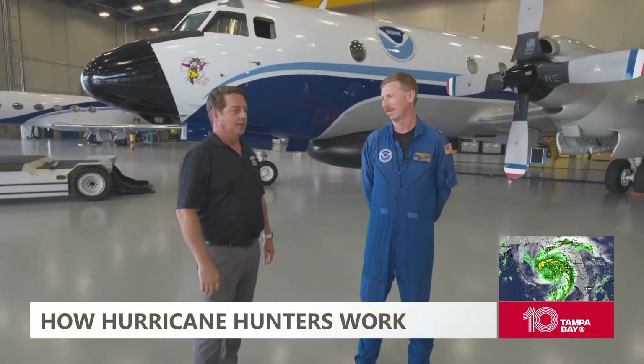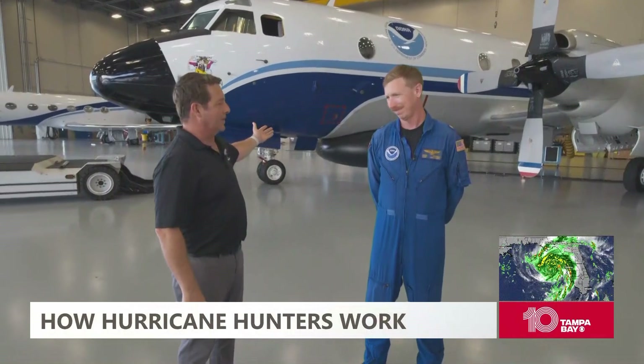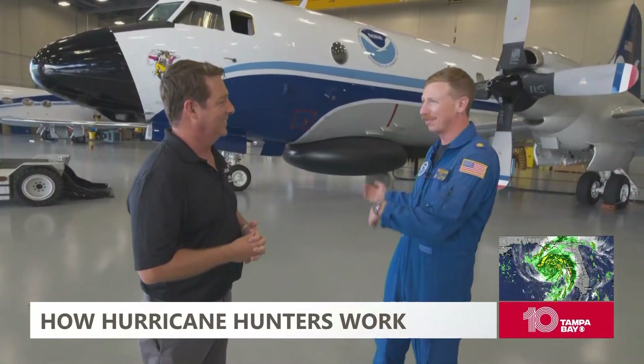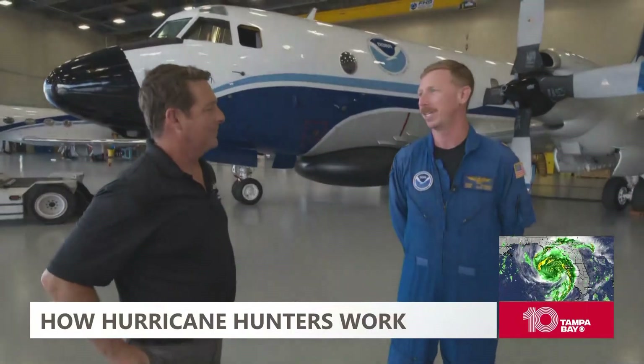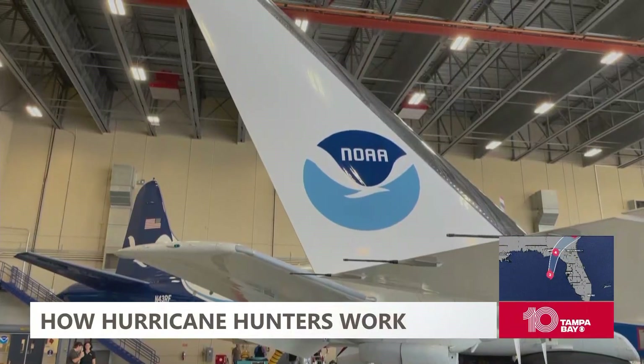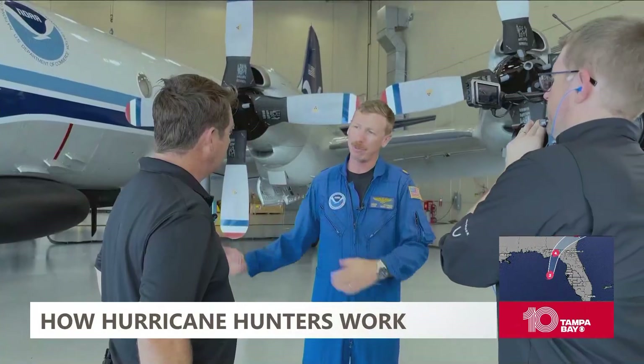We're here today with Lieutenant Commander Kevin de Remus. This is Miss Piggy, one of two P3 Orions that we purposely fly into some of the worst weather in the country. This is a research platform and RICASA platform for chasing storms, and that's what we do during the hurricane season. So you have two planes that you take into the storms in situ — that's correct.